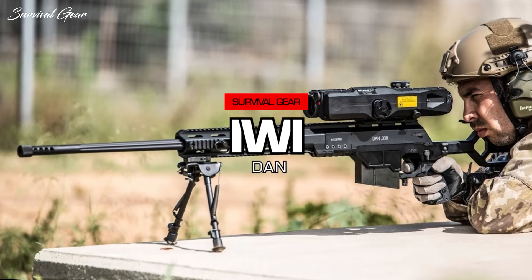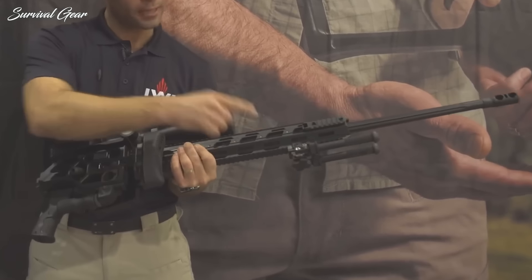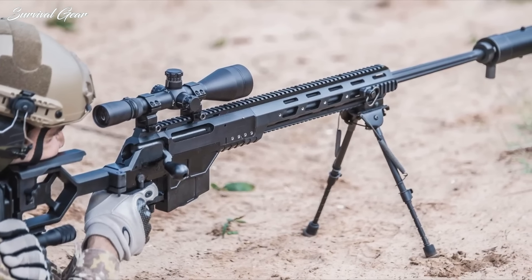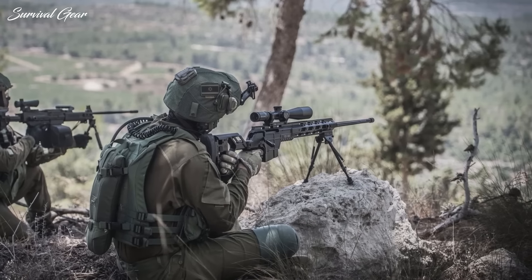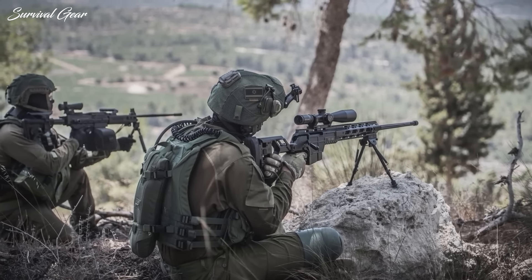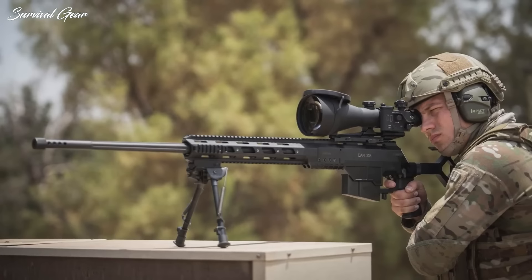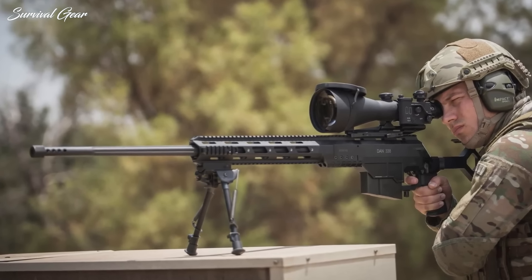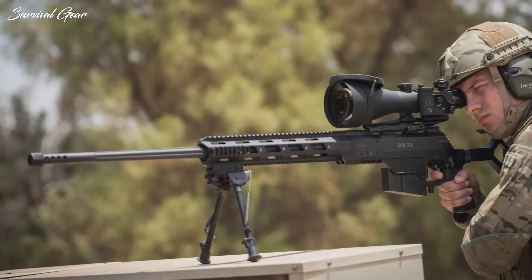IWI DAN. IWI-US is best known stateside for its Tavor-style bullpup carbines and Galil Ace on the rifle side of things, but the manufacturer recently unveiled its DAN bolt-action rifle. Chambered in the long-range favorite 338 Lapua Magnum, the DAN rifle was designed with input from Israel Defense Forces Special Forces operatives and was built to fill a long-range sniper and anti-material rifle role. The rifle is built on a one-piece, lightweight aluminum chassis and features a full-length, one-piece picatinny rail up top with 20 MOA of built-in canted drop, along with a full-length bottom rail as well.